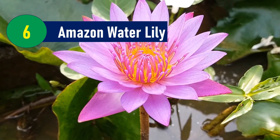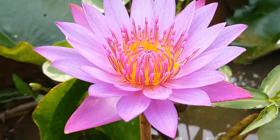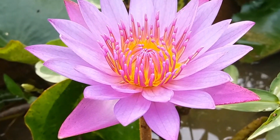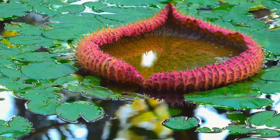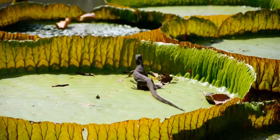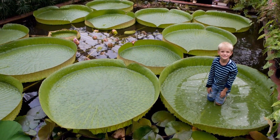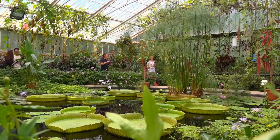Amazon Water Lily: The giant water lily is a truly impressive plant. It is the largest water lily in the world, with leaves that can grow up to 10 feet (3 meters) in diameter, and stems that can reach up to 26 feet (8 meters) long. The leaves are strong enough to support the weight of a small child, and they have turned-up edges that help to keep them afloat.